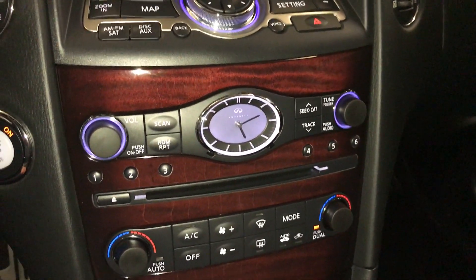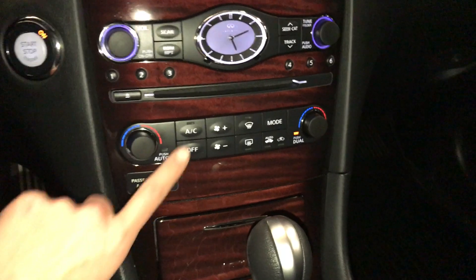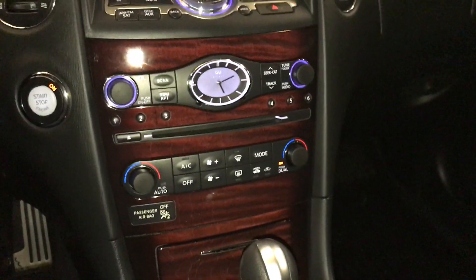Analog clock. Dual zone climate control, AC, front and rear defrost. Side mirrors are heated.